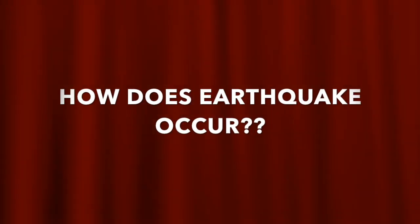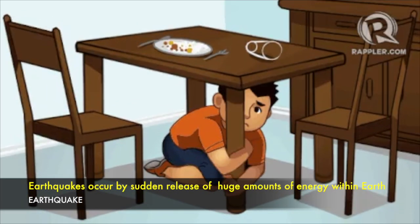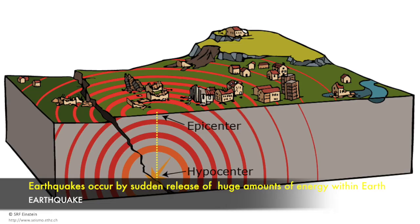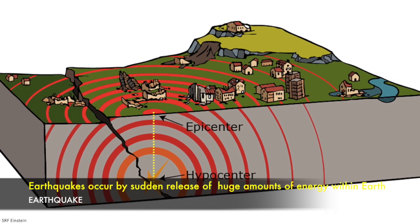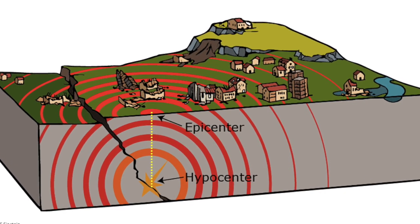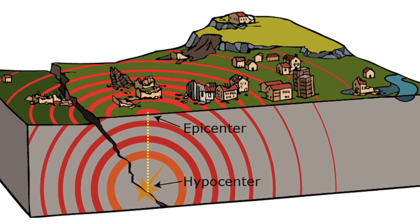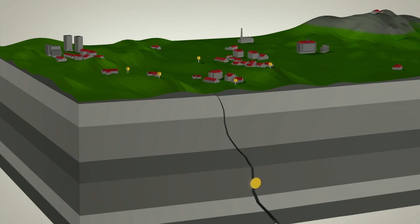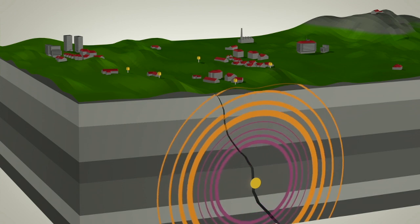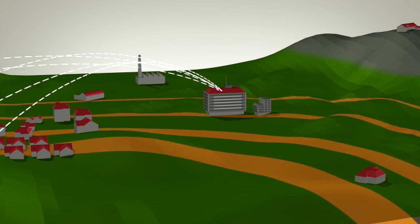How does an earthquake occur? Earthquakes are caused by sudden release of a tremendous amount of energy within the earth by a sudden movement at a point called the hypocenter. The point on the surface of the earth directly above the hypocenter is called the epicenter. The resulting shock sends out longitudinal, vertical, and traverse vibrations in all directions, both through the earth's crust and along the surface, and at different velocities.